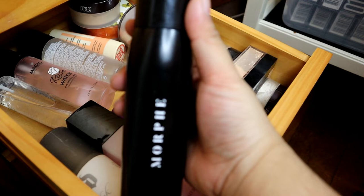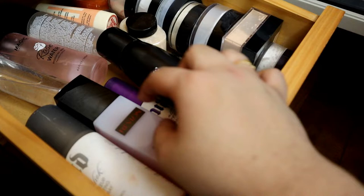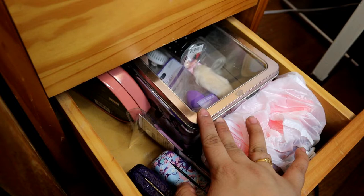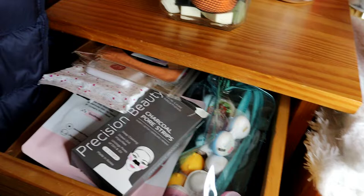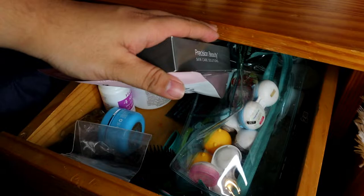Tapos, ito yung mga setting spray — favorite ko itong Morphe na setting spray so far. Tsaka, yung Urban Decay. Tapos, yung MAC na prep and prime din siya. So, dito naman sa ilalim, mga sabon na panglinis ng brushes, mga kung ano-ano lang — mga powder puff tsaka beauty blender na hindi ko pa ginagamit. Dito nakalagay yung mga face mask, face wipes, mga lalagyan ng contact lens.